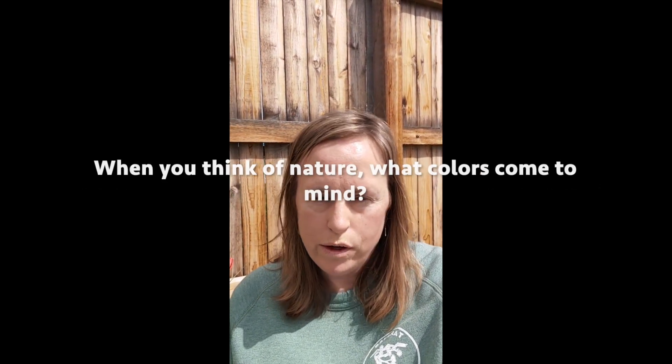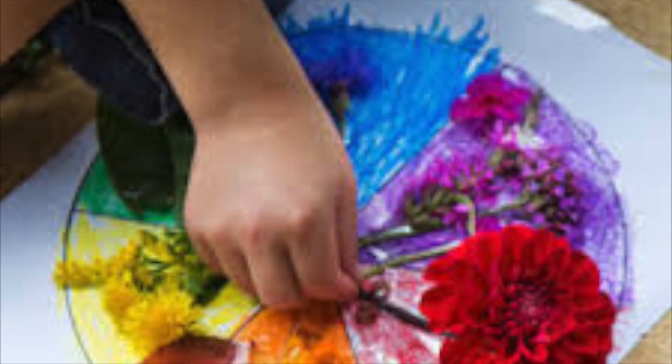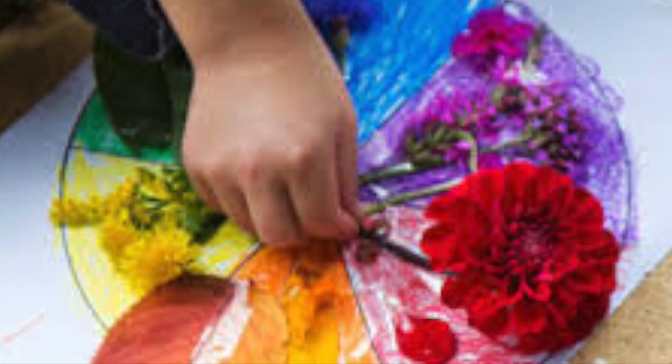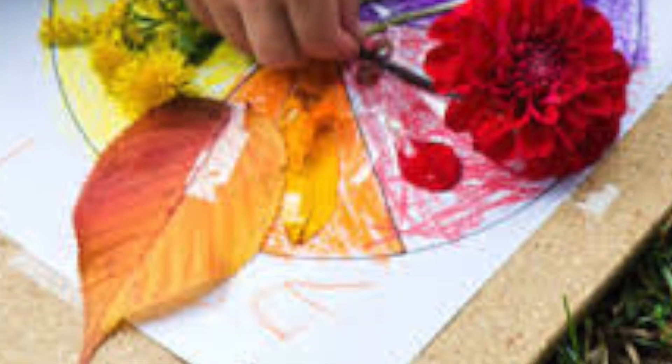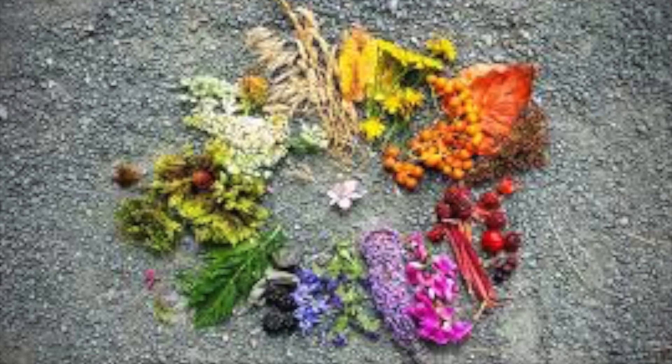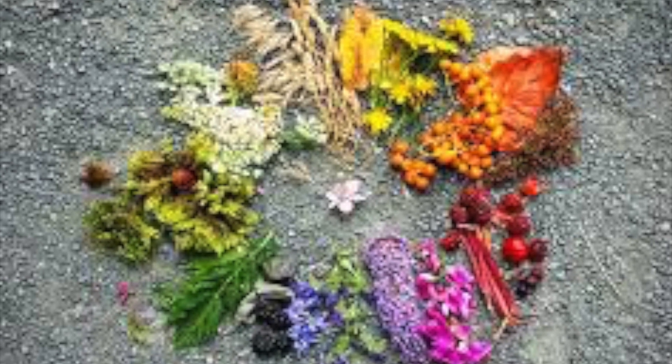Hi, everybody. This is Becky from Ballarat. I'm in my backyard, and I have a question for you. When you think of nature, what colors come to mind? I'd like you to try an activity today. It's called Nature Color Wheel, and it's going to give you a chance to step away from your screen, slow down a little bit, and just get outside and start to notice the many colors that we have in nature all around us where we live.